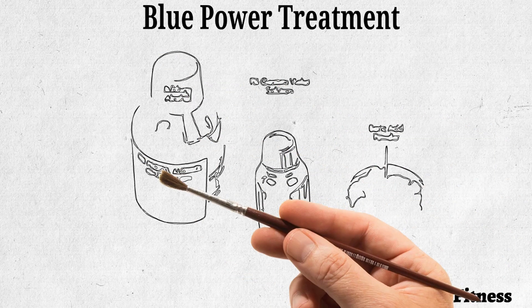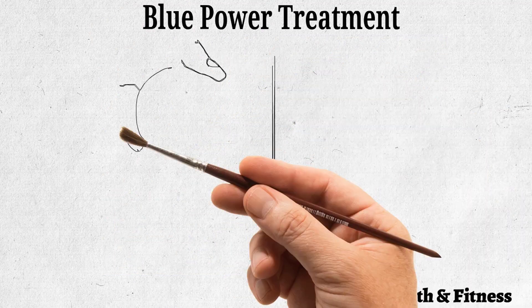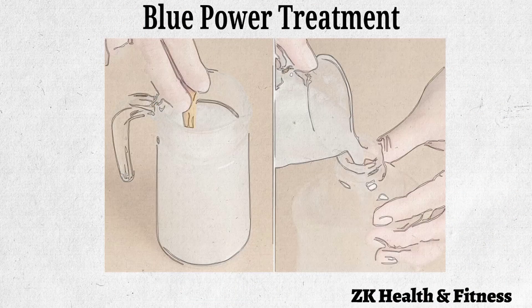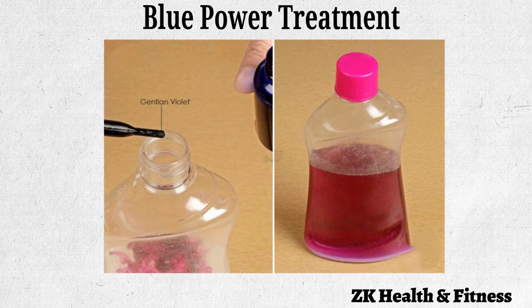Blue Power Treatment is one of the most effective methods to get rid of ear infections in dogs. Put two tablespoons of boric acid powder in a pitcher. Add about one cup of rubbing alcohol to the boric acid. Stir the solution to thoroughly blend the ingredients. Transfer the solution to a bottle, then add eight drops of 1% gentian violet solution.